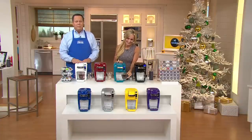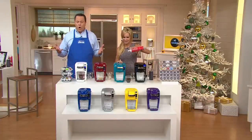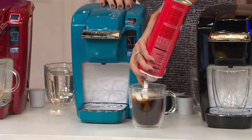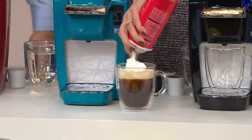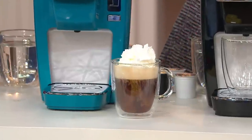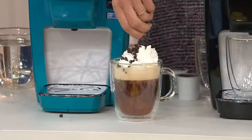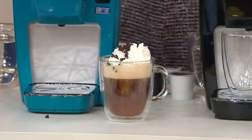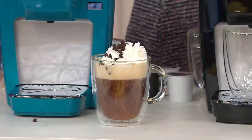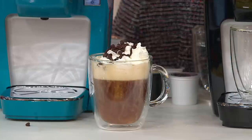Think about where the Keurig K10 will come in the most handy. Would you put it in your master bedroom? Maybe in the master bathroom, so while you're showering that perfect cup of coffee is brewing. Or put it on your desk at the office — you'll make friends you never knew worked there. It's also great for college students, for a dorm room. Maybe someone who lives in a small apartment, a mobile home, or a beach condo.